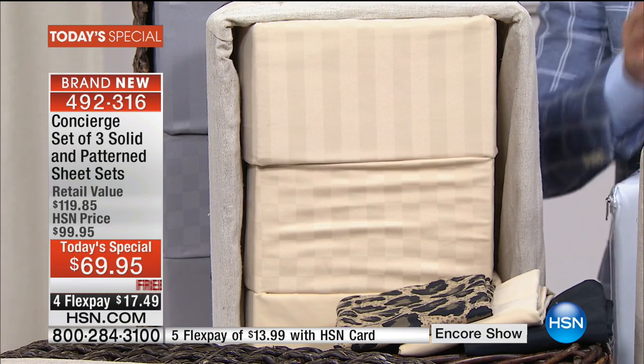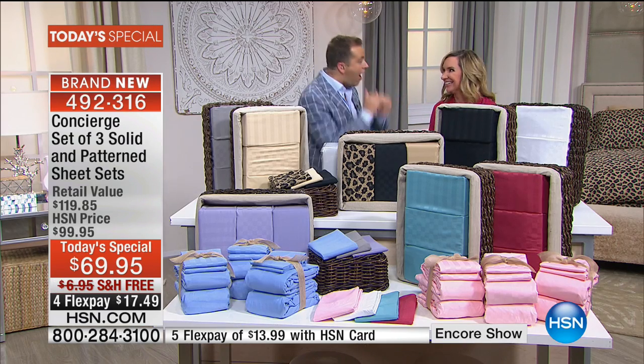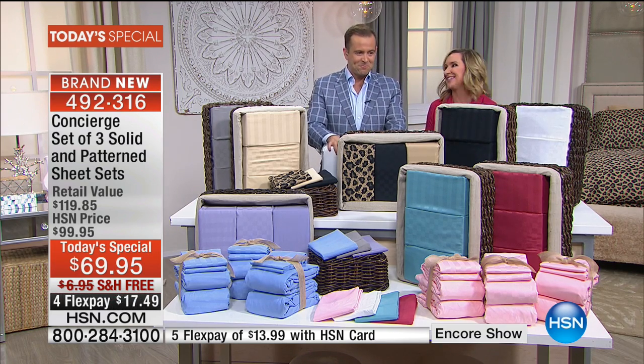These are the ones that everybody goes crazy for. We're at $24 per set — it is the best value of the year. And wait till you see the colors.